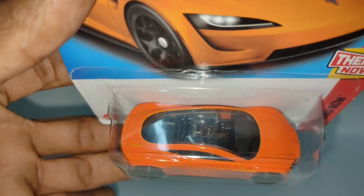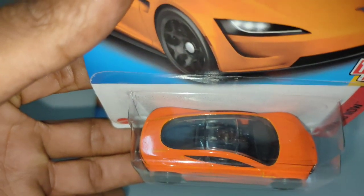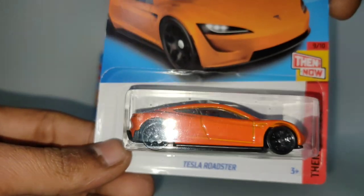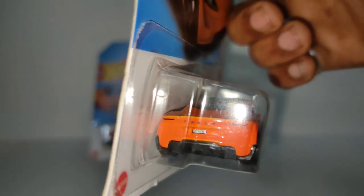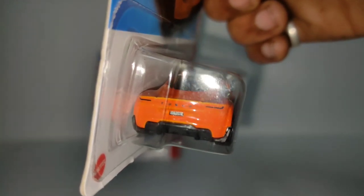Yes, this is the windshield here, guys. It goes from the front bonnet all the way to the back of the car — very sleek. There is a lot of detail here as compared to the old one. Tesla is written here, very visible.